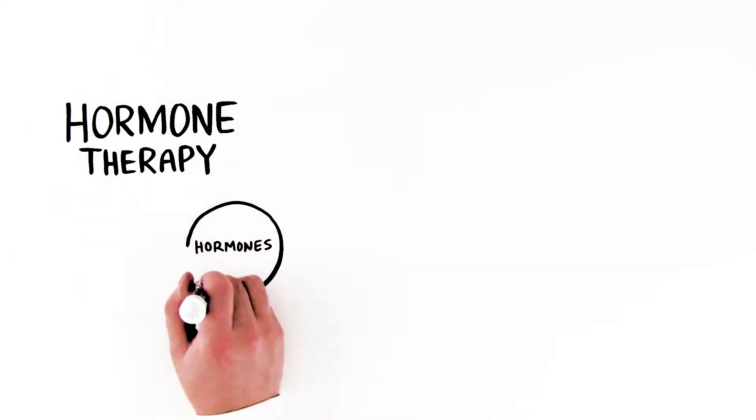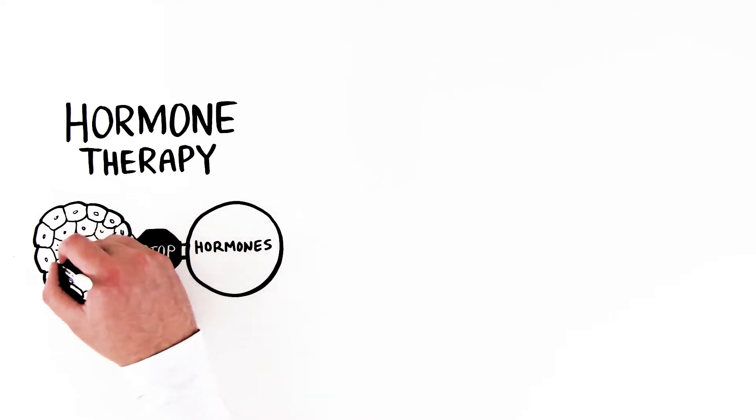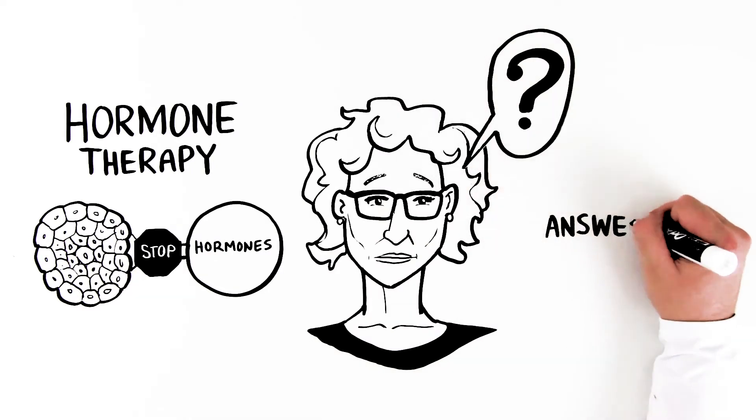Hormone therapy blocks or changes hormones to help slow or stop the growth of certain cancers. If this is a treatment your doctor has recommended, you probably have questions. Let's help provide some answers.